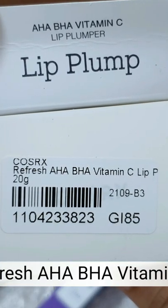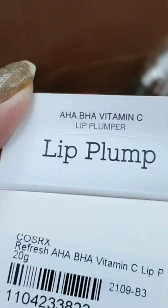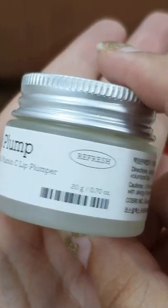I am reviewing COSRIC's Refresh AJBHA Vitamin C Lip Plumper. I love the frosted look its bottle has.